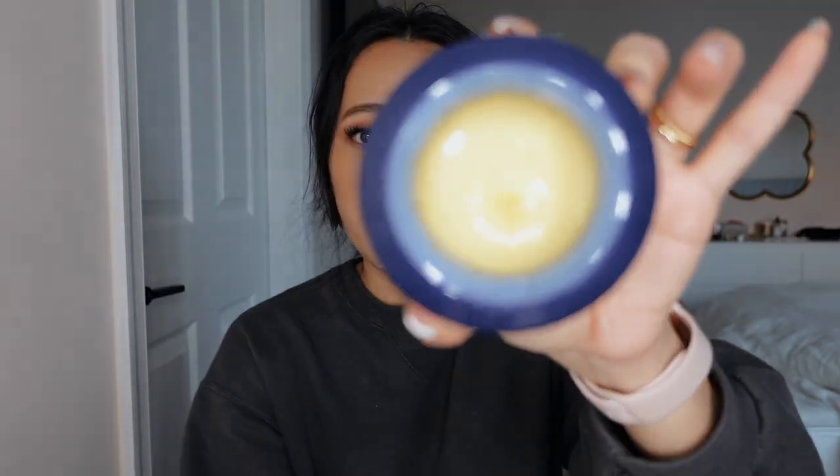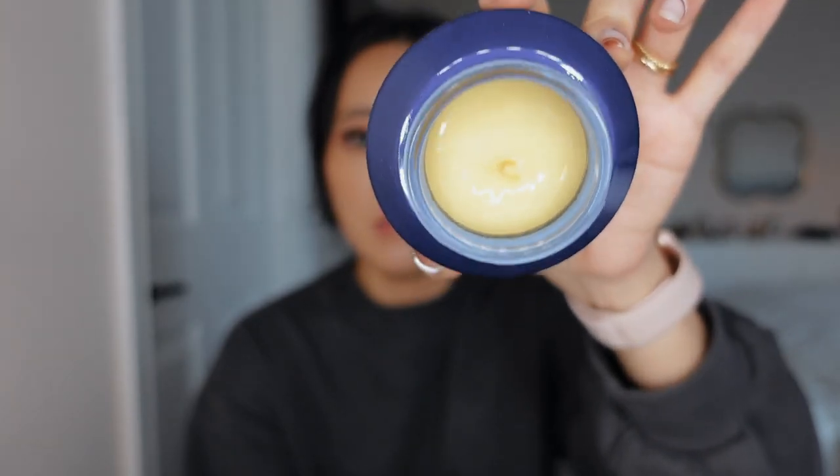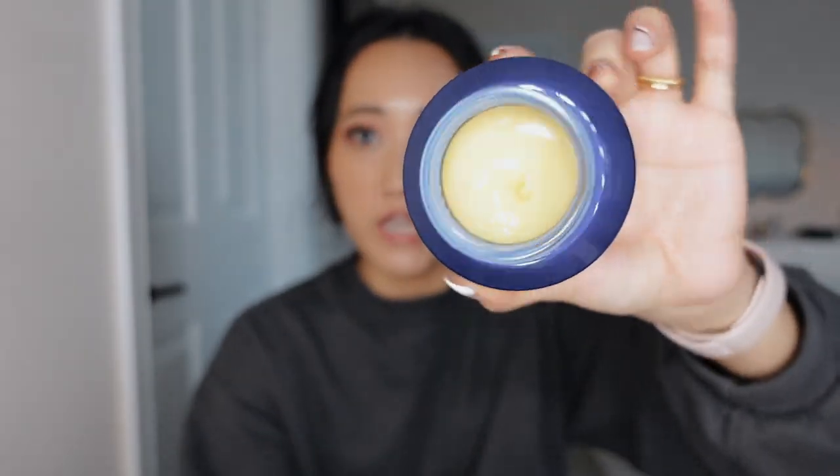This smells like honey — it smells really great. I'm definitely going to need like a spoon to get the product out because this hole is not that big. I guess you can dig your fingers in, but I'd rather use a little spatula or spoon. This is super thick — it's not going anywhere.